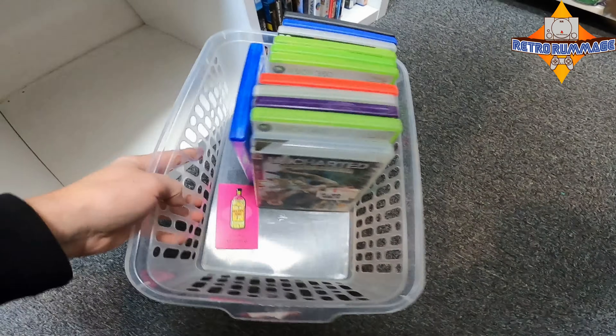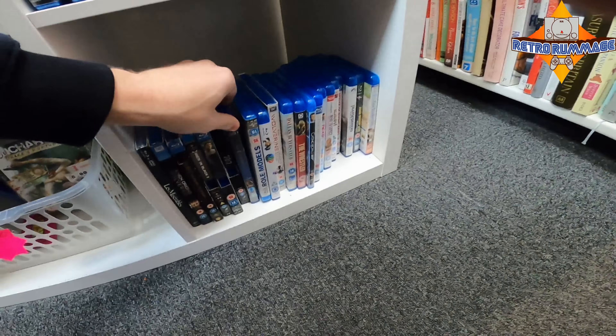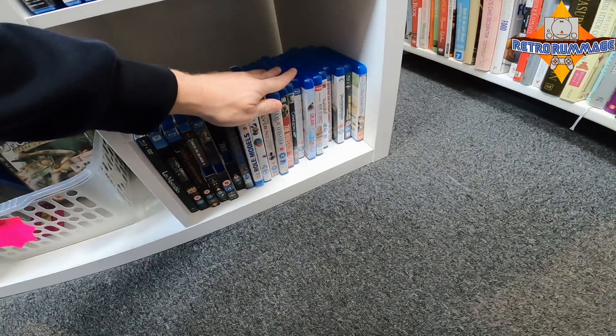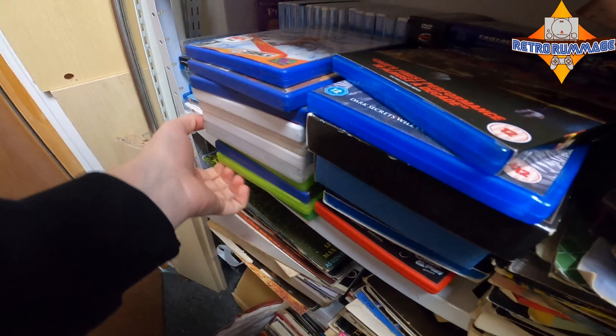Charity shops is where FIFA goes to die. I always have a look in the blu-rays — I'm finding that I'm having more luck with blu-rays than games at charity shops now.